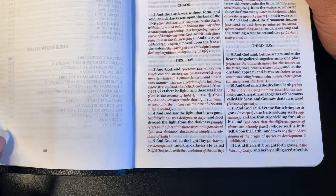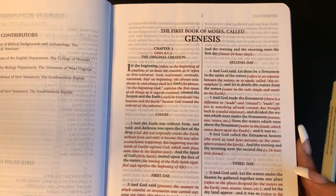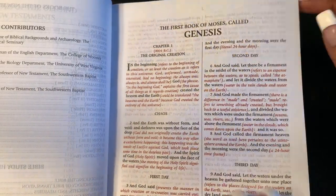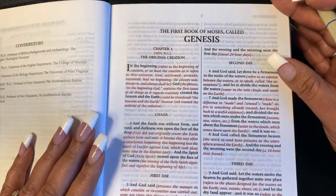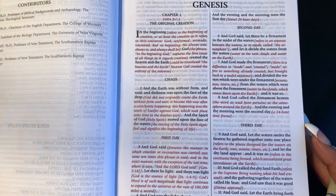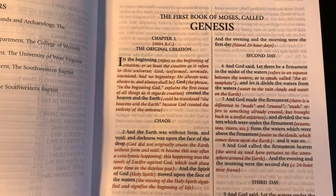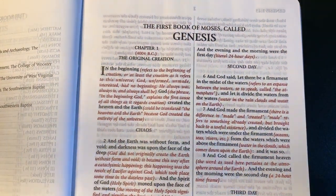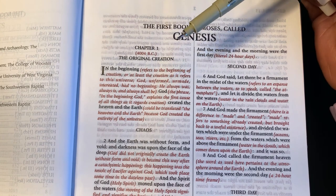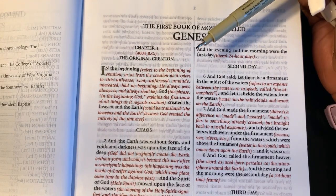So here we go — we have some contributors listed, and then we get into the Word. This is what it looks like: there is some ghosting, the pages are really thin but they're soft. It is a two-column layout, separated with a line here. All the black is scripture and the red is what I would consider the commentary, the study notes, the expository — the breakdown and explanation of the scripture — which is right here, so you don't have to be flipping back and forth.